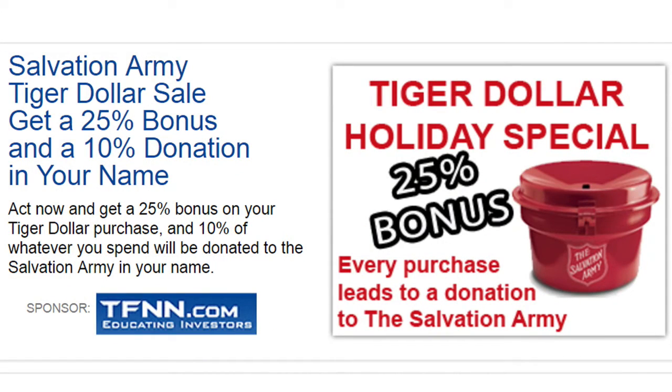The holiday season is here, and TFNN's Salvation Army Tiger Dollar Special is back. Right now you can get a 25% bonus on your purchase, and 10% of whatever you spend will be donated in your name to the Salvation Army. The sale only comes around once a year, so don't miss out. Tiger Dollars are a great way to add extra savings to TFNN newsletters or services, and they never expire. Get your Tiger Dollars before the sale ends Thursday, December 22nd. Visit the front page of TFNN.com.